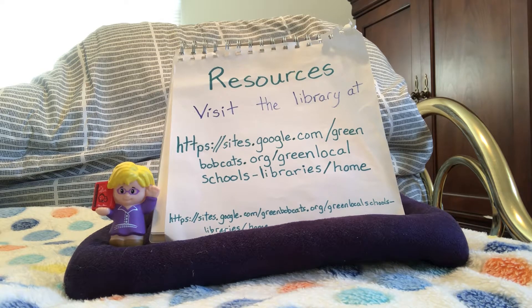Hello boys and girls. It's time for storytime.